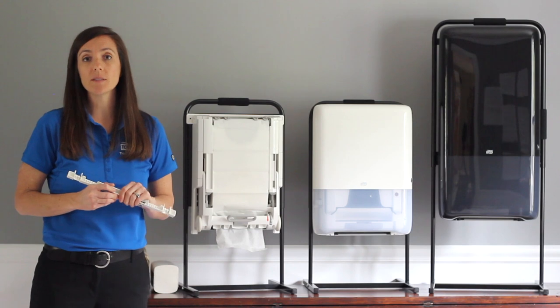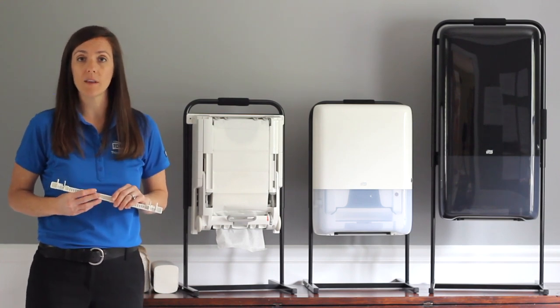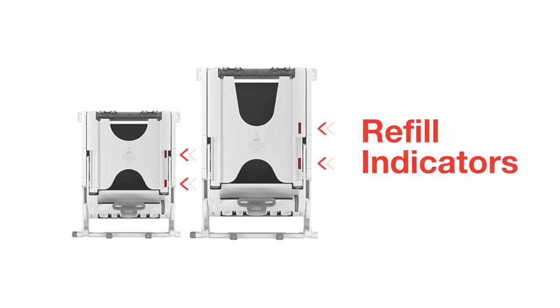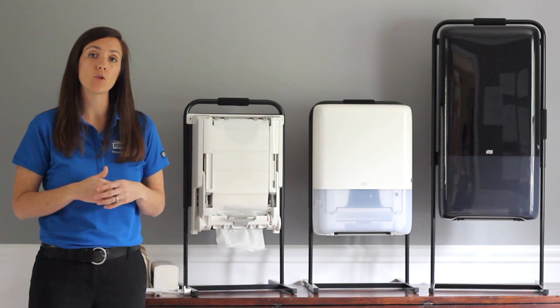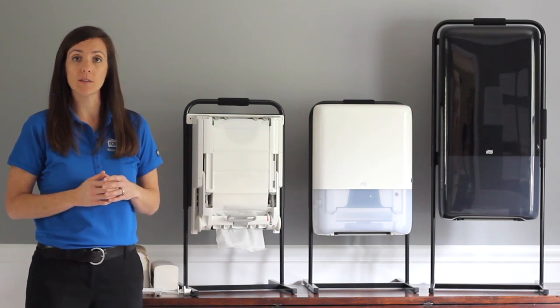This installation takes five minutes or less and can increase your capacity by up to 40%. The Recessed Cabinet Adapter can also eliminate tabbing, tearing, excess consumption, and reduce the amount of waste that you have. Each cabinet adapter has two refill indicators on the side that provide an easy visual cue for the maintenance staff as to how many bundles can be loaded into the dispenser.